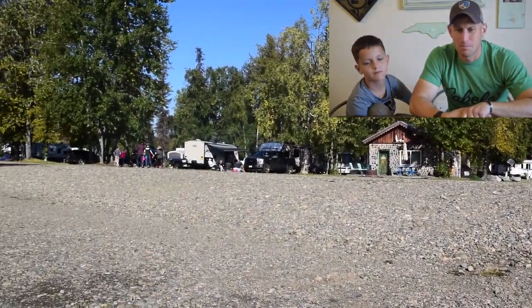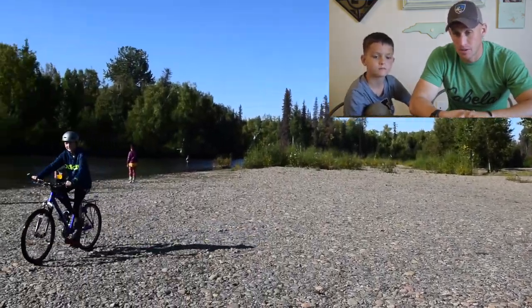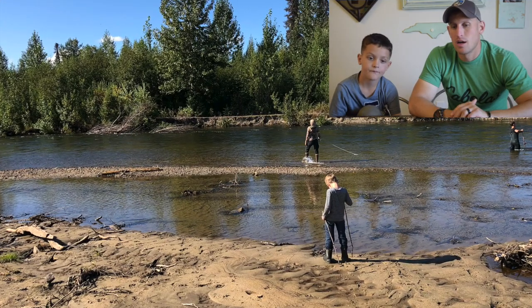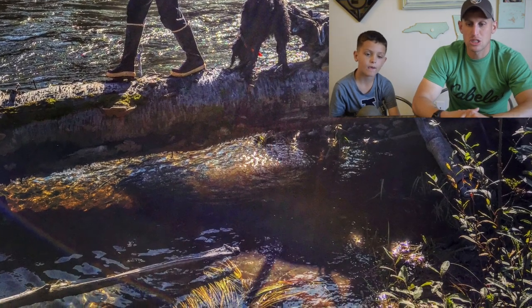Now you can see a quick picture of what the beach looks like, and this is where most of the fishing happens. We moved a little bit downstream and tried to find some more isolated fishing areas. And here's a picture of me with a sweet chum that I caught.